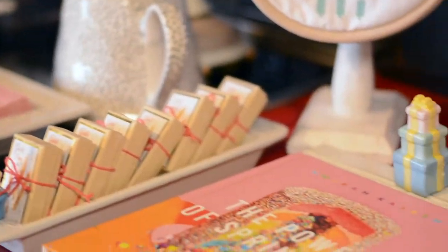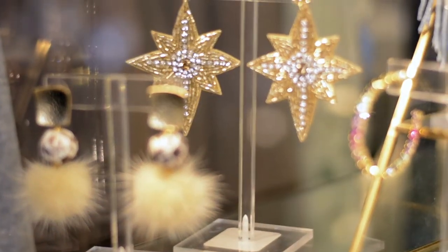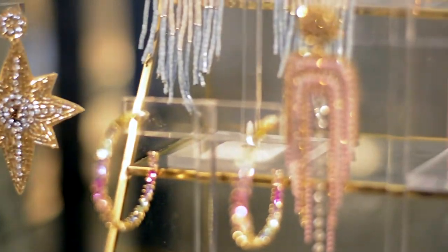We hope you will come and enjoy a wonderful shopping experience at the Painted Door Gift Boutique.